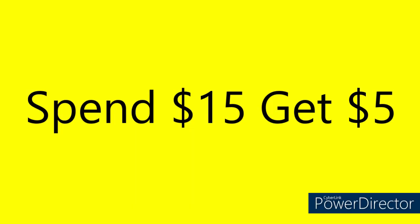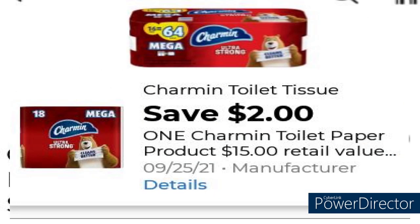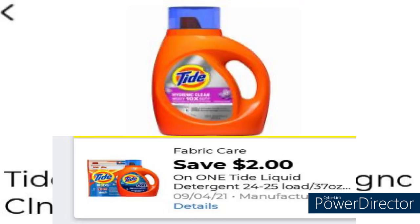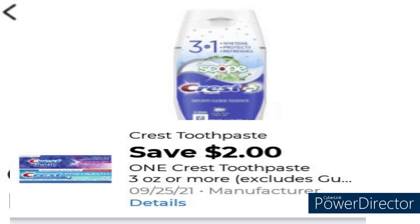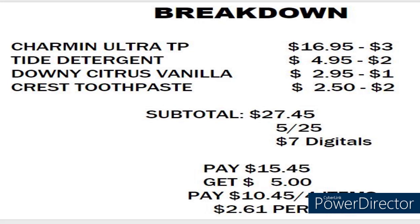Moving along to deal number three. We're going to grab the Charmin Ultra Mega Rolls for $16.95. We're going to take off that $2 digital. We're going to grab the Tide Liquid Detergent for $4.95 minus the $2 digital. Grab one Downy Citrus Vanilla Fabric Softener for $2.95 minus the $1 digital. The Crest Toothpaste for $2.50 minus the $2 digital. Your subtotal before taxes is $27.45. We're going to take off the $5 off $25 digital and the $7 in digital coupons. You're going to pay $15.45, and you're going to get $5 back on the bottom of the receipt, leaving you to pay $10.45 for four items or $2.61 per item.